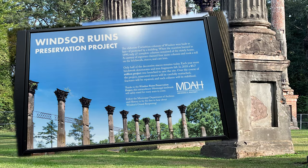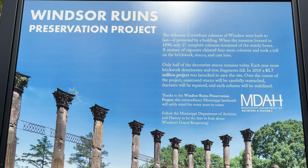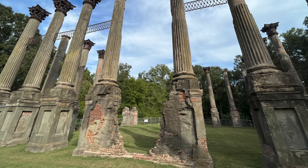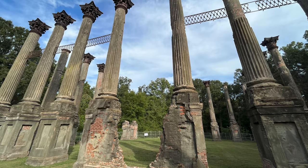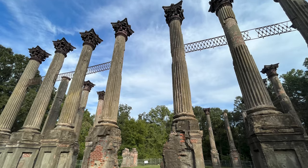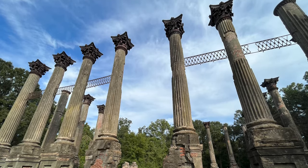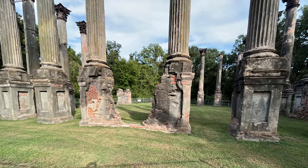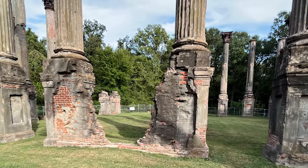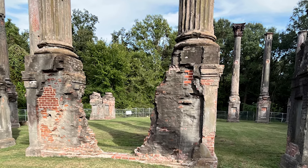Smith Coffey Daniel II, a successful cotton planter, completed construction of Windsor in 1861. Daniel owned 21,000 acres of plantation land in Louisiana and Mississippi. Ironically, he died in April of 1861, only weeks after completing his mansion. His wife and children continued to live at Windsor but were left to suffer the loss of much of the family's holdings during the Civil War.